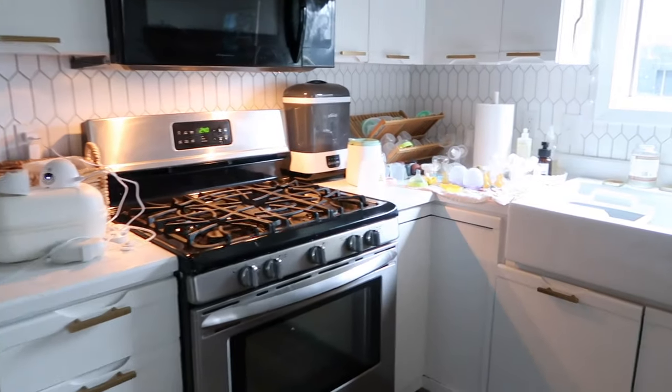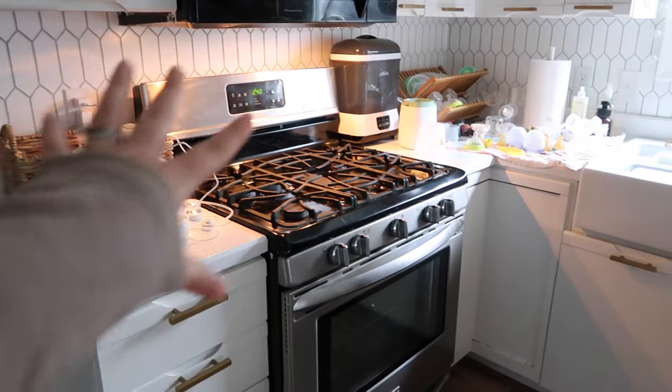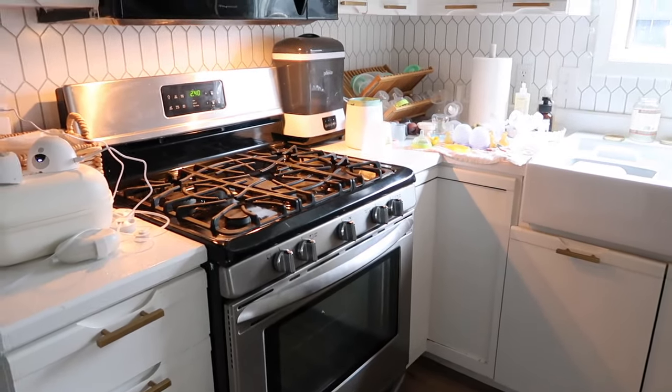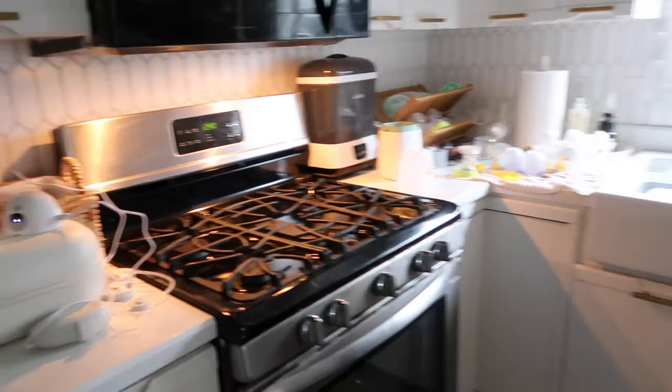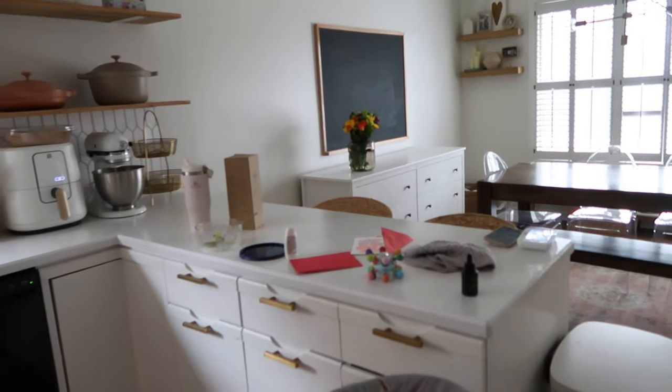We have to take the dog to PetSmart to give him a bath because he'll clog our shower drain. One thing I want to store in the coffee bar is all of my pump stuff because it's just taking over — but that reminded me I actually do need to pump right now, so I'm going to do that and I'll show you everything in a little bit.